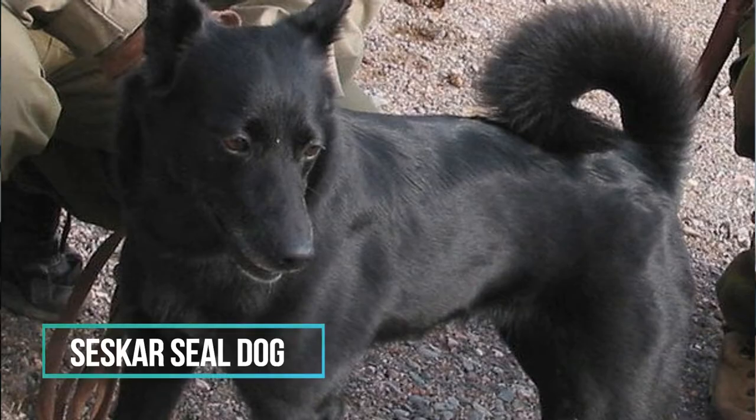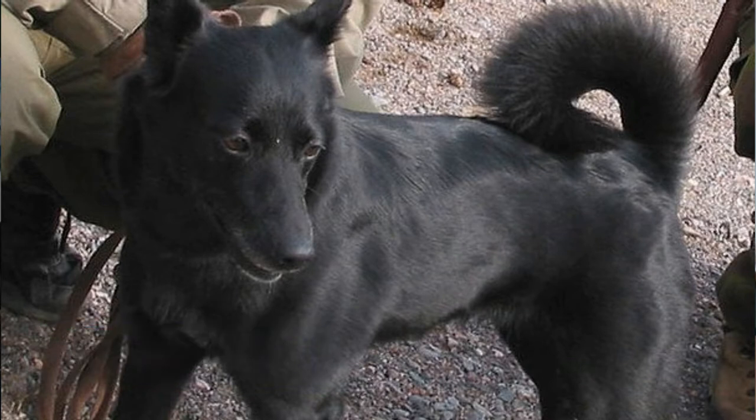Number 8: Sakseri Seal Dog. This is an extinct dog breed, but it was recently recreated. Today, Sakseri dogs are not direct descendants of the original breed.